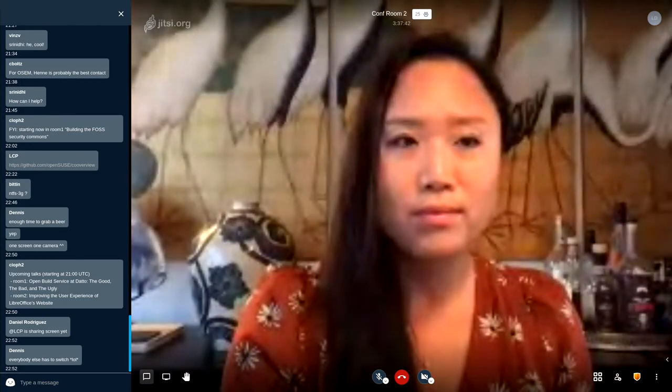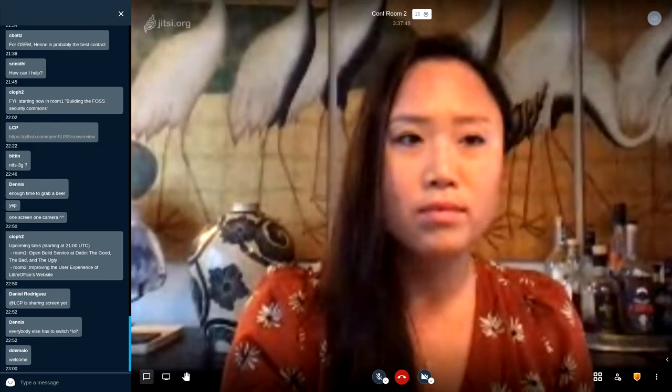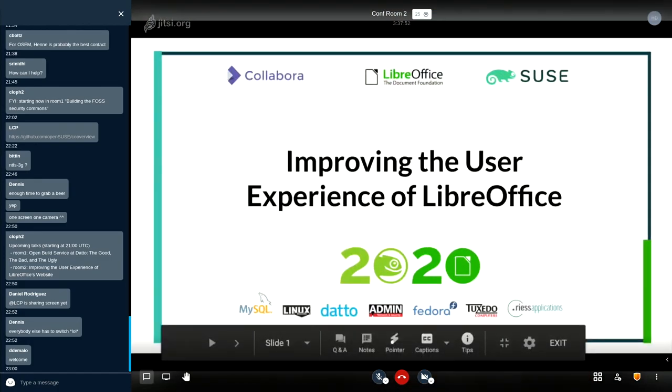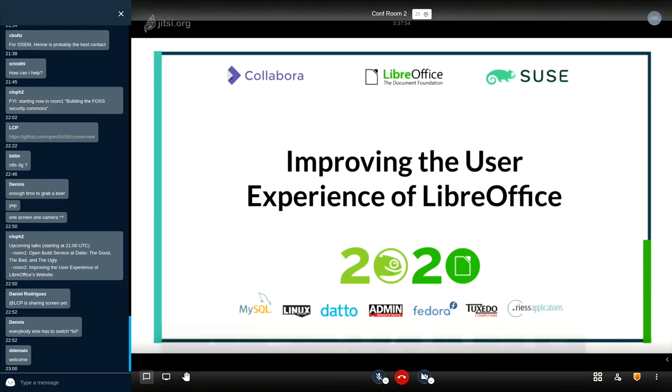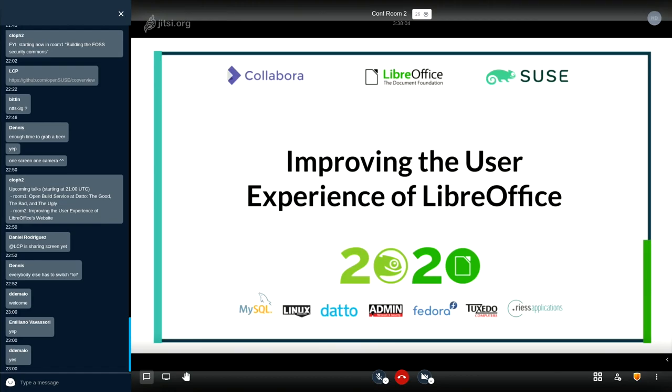I'll go ahead and share my screen. Is my screen showing? Can everyone see it? Great. So again, I'm Christine and I'm here with Lisa, and we're working on redesigning LibreOffice's website. Today we're going to share with you the process that we are following to improve the user experience, or UX, of the website so that LibreOffice can continue to support the people who make it what it is.